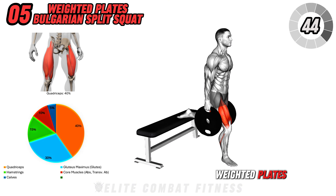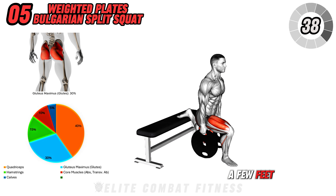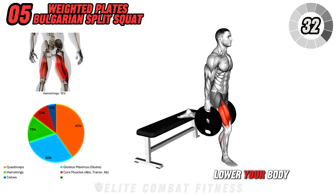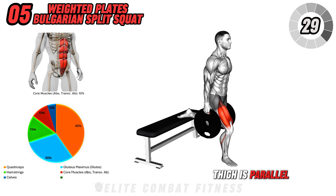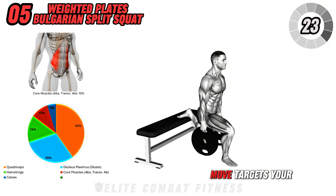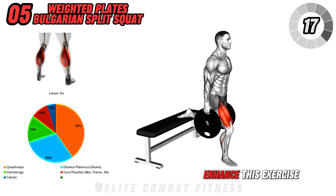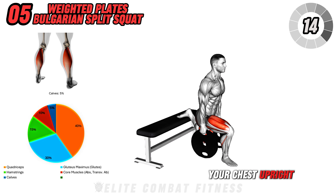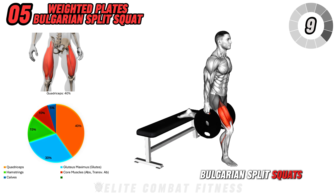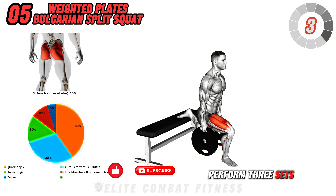Moving on to weighted plates Bulgarian split squat. Hold a weight plate in each hand and position yourself a few feet in front of a bench. Place one foot back on the bench with your other foot forward. Lower your body into a lunge until your front thigh is parallel to the floor, then drive through your front heel to stand back up. This challenging unilateral move targets your quads, glutes, and hamstrings while improving balance and stability. Keep your chest upright and avoid leaning forward. Perform three sets of 10 reps per leg.